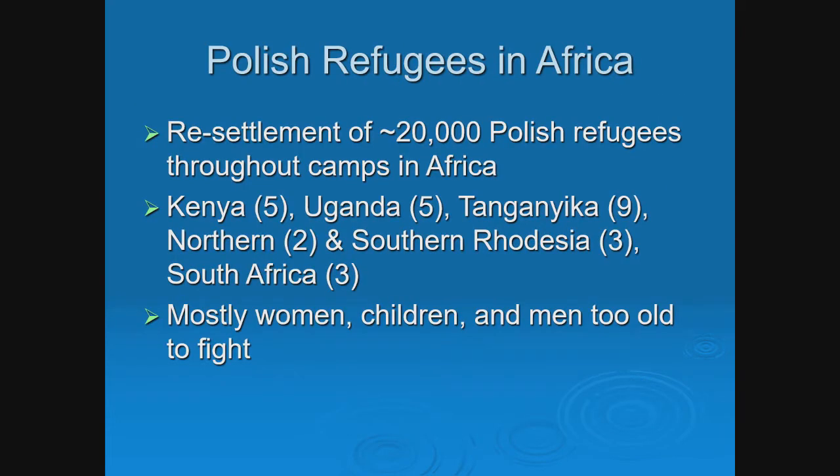Now let's go into the African phase. About 20,000 Polish refugees came into Africa. They were settled in camps in Kenya, Uganda, Tanganyika, northern and southern Rhodesia, and South Africa. Most of them were women, children, and men too old to fight — a consequence philatelically, since these were people less likely to write letters. Children weren't literate yet, women had less education perhaps, and older men hadn't gone through the education system. So postal history is scarce, but it's really easy to identify if you know what you're looking for.